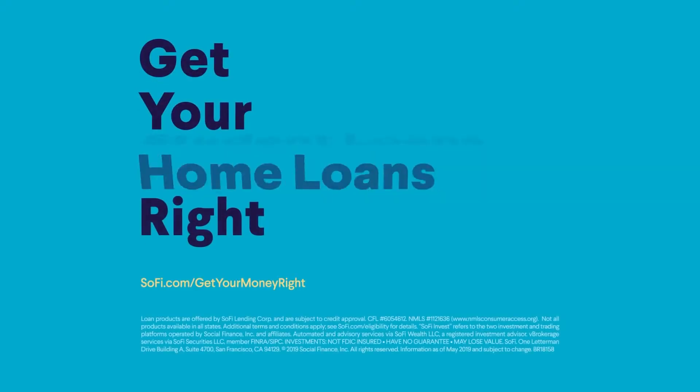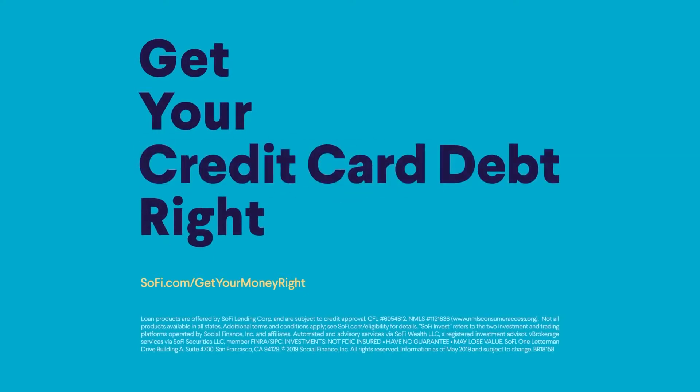SoFi offers all the standard features you'll find in similar apps, but it also offers a platform where you can consolidate and manage all of your finances, something rare in this industry. You can manage your SoFi cash account, personal and student loans, SoFi credit card, or you can invest — all within the one SoFi app.